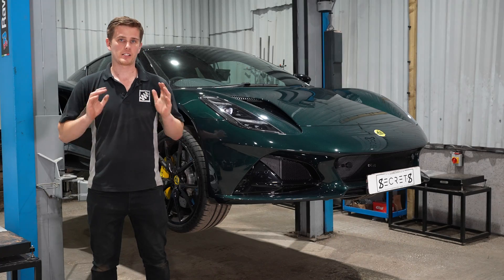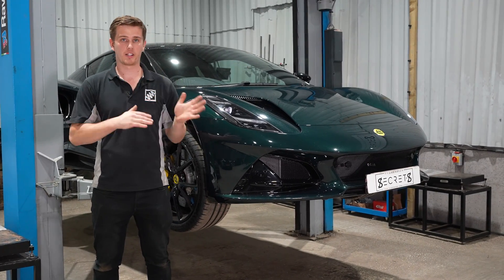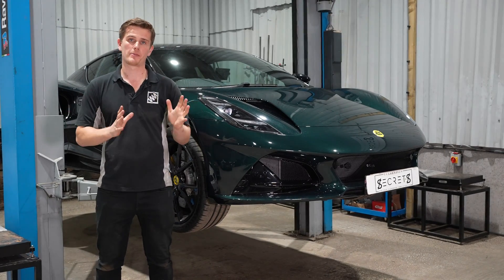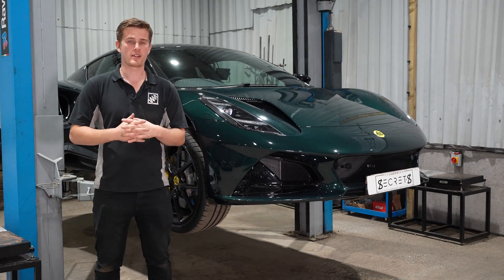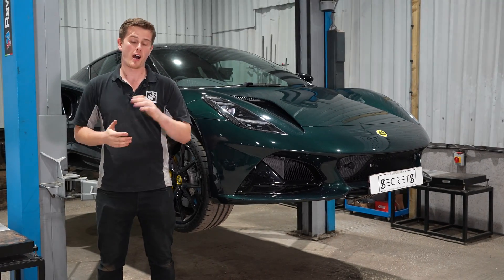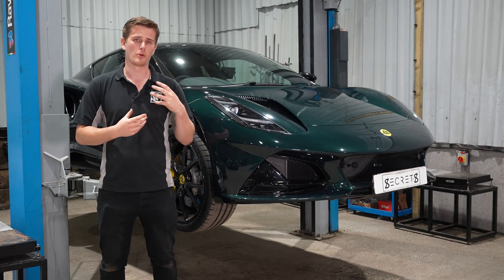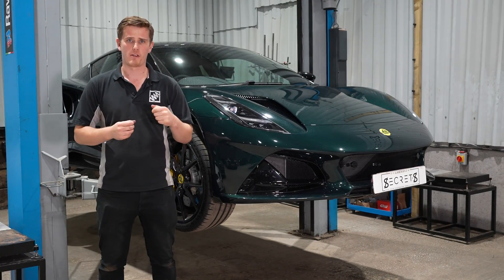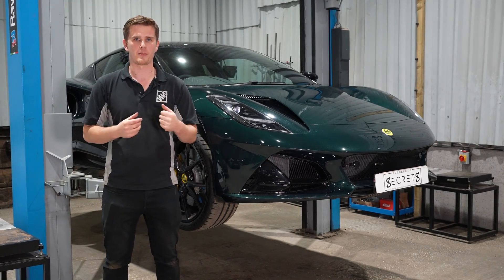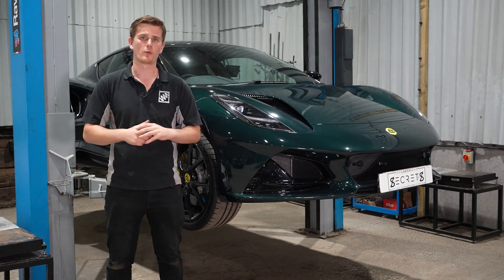That's the Moton three-way coilovers all installed in the Amira, fully fitted and aligned. The car is going out now to be test driven and we'll have a full article on our website with the test drive results and before-and-after comparisons. We'll also have further videos and articles covering damper adjustments in more detail — head to the website via the links in the description below to read more on tuning and setting up dampers.